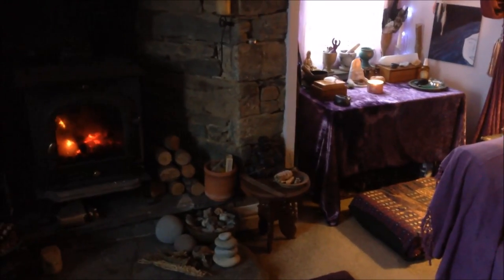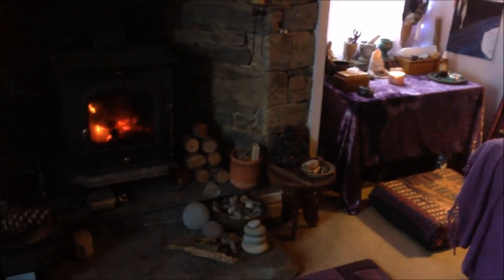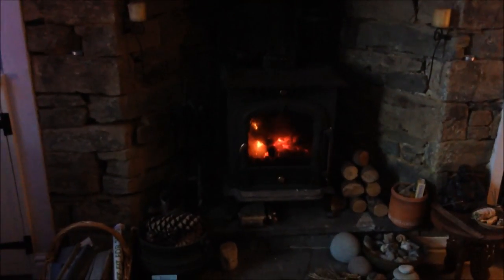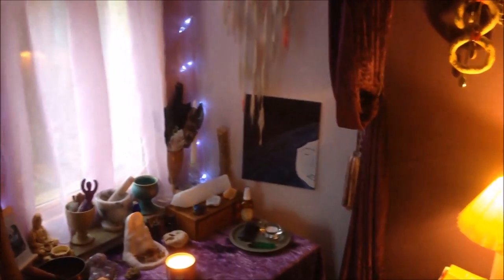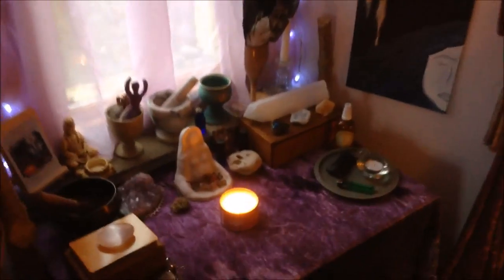Here we are in my witchy craft altar room, or temple space. It has got its own fire in here on its own stove, but I will come back to that. I've carved out a little corner over here by the bay window — for now it'll do. I'll probably move the sofa a wee bit further along later.